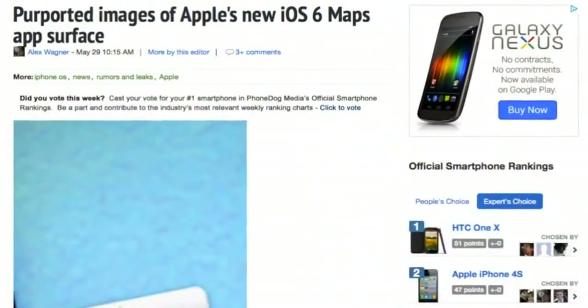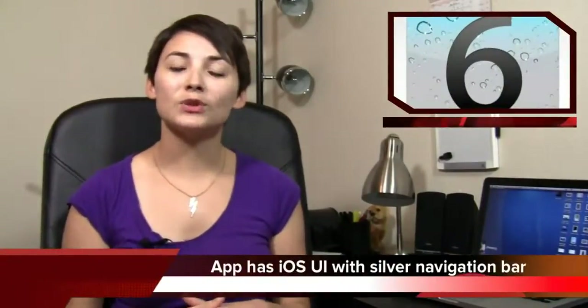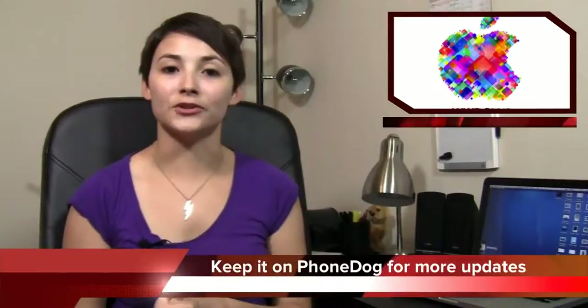WWDC is coming up next week and we probably won't see the new iPhone there, but one thing we will see is iOS 6 — at least that's what we're expecting. We're expecting a lot of new features, and one of those is Apple's new maps application. We got some leaked pictures of the new application last week. Looking at these renders, we can see it carries the same iOS UI with a silver navigation bar, and we also see some functionality like a 3D button and a button that helps the user pinpoint their location. Check out that article to see those pictures, and keep it on PhoneDog as we keep you updated on all the news from WWDC.